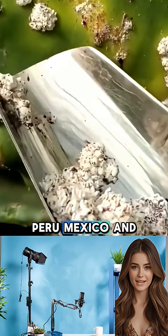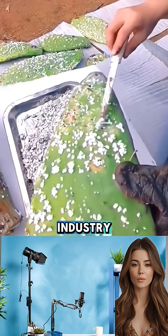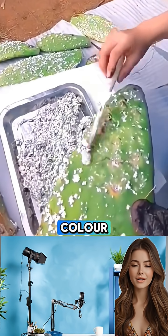In countries like Peru, Mexico, and the Canary Islands, cochineal farming remains a vital and surprisingly sophisticated industry, blending tradition, biology, and global demand for natural color.